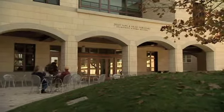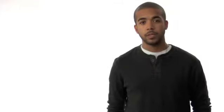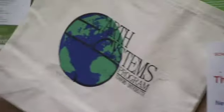Y2E2 is Stanford's most energy efficient building on campus. Within the Y2E2 building is the Earth Systems department. Earth Systems is a multidisciplinary environmental science major. It incorporates a little bit of economics, a little bit of policy, and it really touches on a lot of different scopes of science.